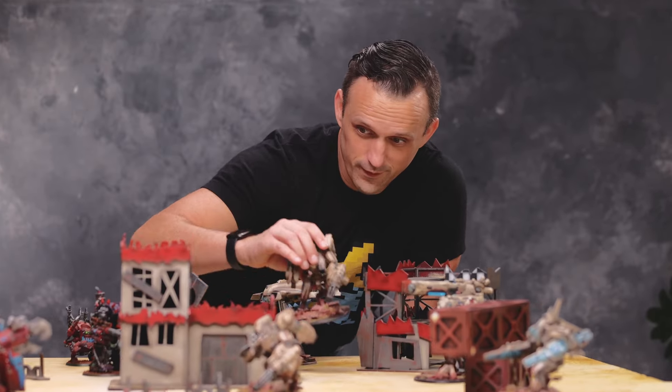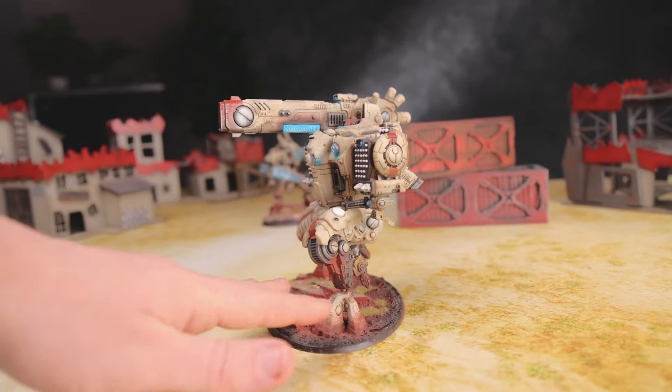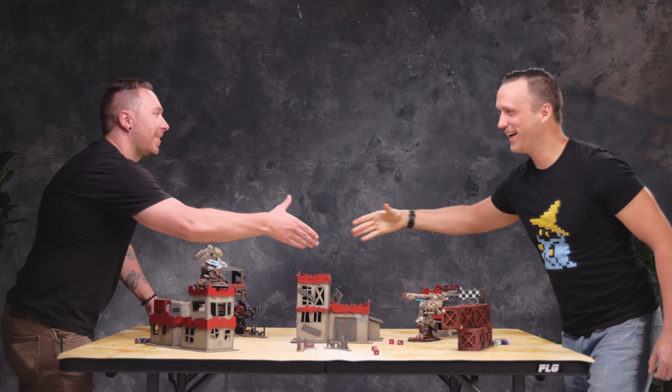Our products are all made and tested by passionate gamers at Frontline Gaming HQ right here in the USA. It's time to take your battlefield to a new level. Frontline Gaming — Champions of Tabletop.